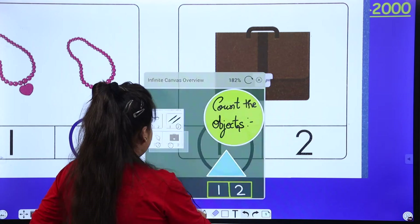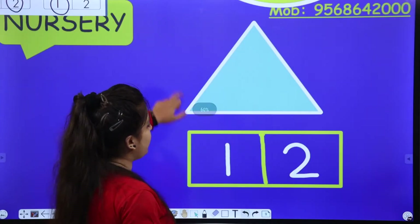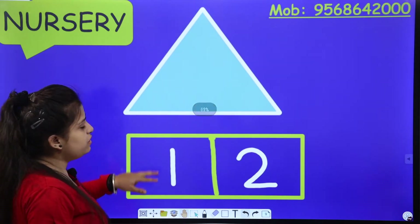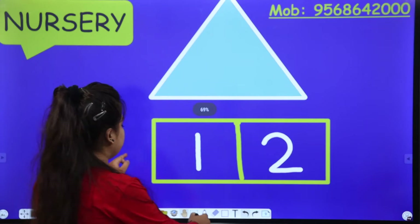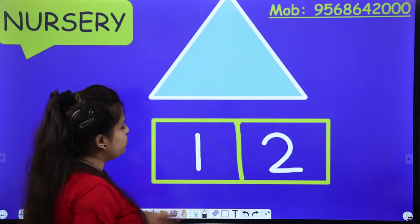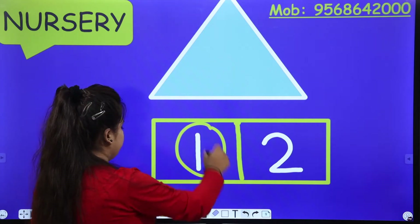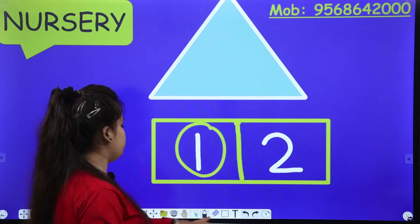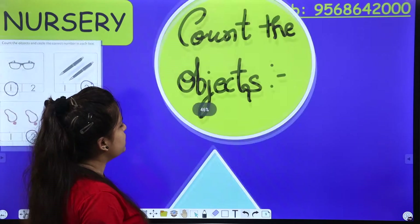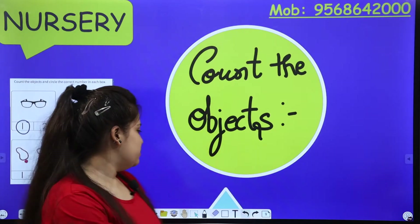So this is our complete first activity. Same like that, we are having an example here. How many triangles are there? One triangle. How many triangles are there? One triangle. So you will circle one or two — one. So I hope you learnt how to count the objects and circle the number of the correct objects.